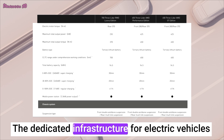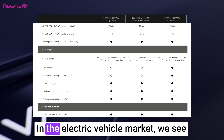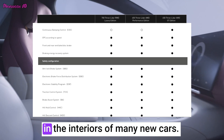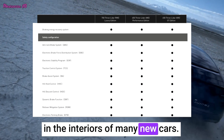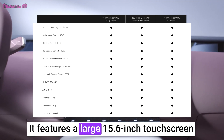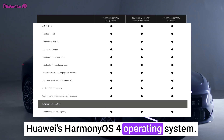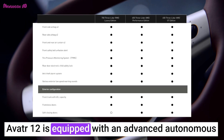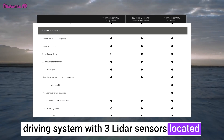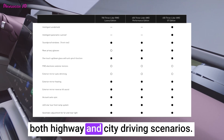The dedicated infrastructure for electric vehicles significantly contributes to this difference. In the electric vehicle market, we see the influence of Tesla's approach in the interiors of many new cars, and Avator 12 is no exception. It features a large 15.6-inch touchscreen multimedia display in the center, powered by Huawei's HarmonyOS 4 operating system. Avator 12 is equipped with an advanced autonomous driving system with three LiDAR sensors located at different points on the body, supporting both highway and city driving scenarios.